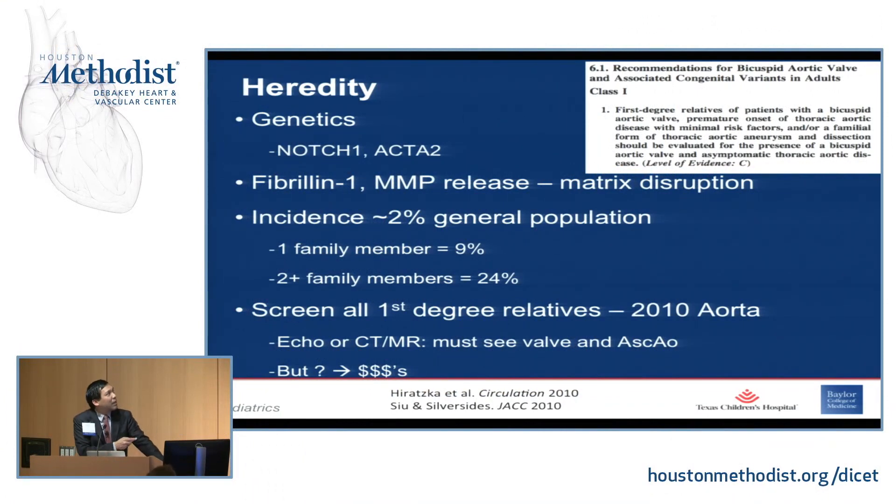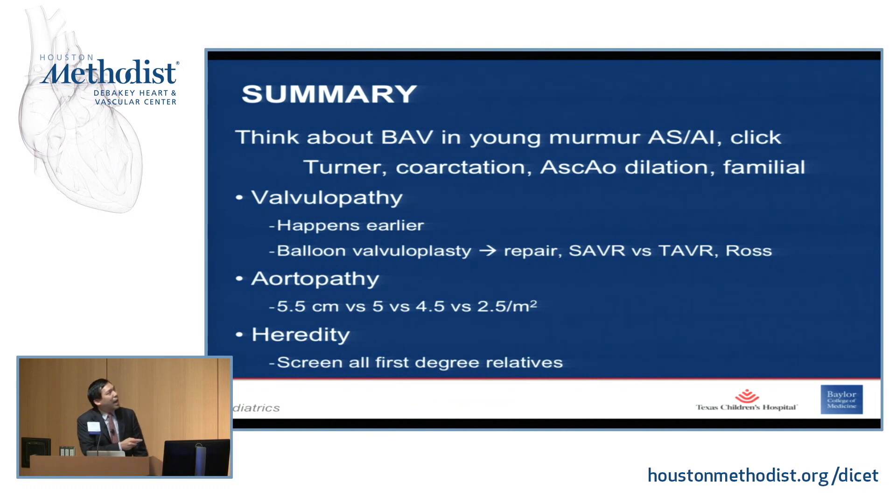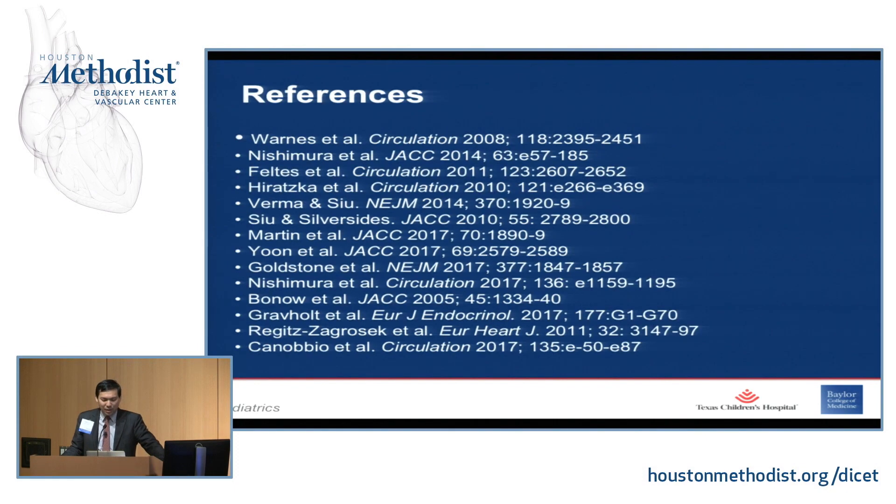The last topic is heredity. Notch 1 and ACTA2 are the most commonly mentioned genes. Sometimes it's associated with fibrillin or matrix metalloprotein release, which leads to disruption — and the question is whether the jet causes extra distention and degeneration of the aorta. Even though bicuspid aortic valve affects about two percent of the general population, having one family member raises the association to about 10 percent; two or more family members makes it familial at about one quarter. That's why the 2010 guidelines recommend screening all first-degree relatives with echo or CT/MRI looking at the valve and ascending aorta. Newer reports question whether this is cost-effective given no demonstrated mortality difference. To summarize: aortic stenosis and insufficiency with a click, Turner Syndrome, coarctation, aortic dilation, familial association — it's a valvulopathy that happens earlier. For aortopathy: 5.5 cm, 4.5 cm, or 2.5 per meter squared thresholds, and screen all first-degree relatives. Thank you.